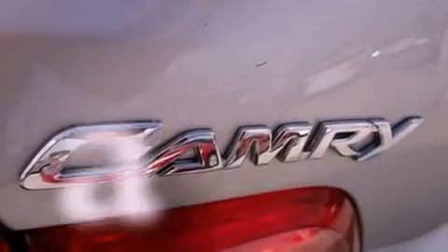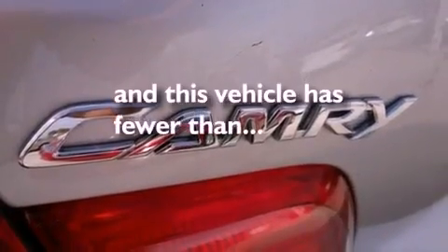Front airbags, child seat safety anchors, air conditioning, cruise control, and this vehicle has fewer than 57,000 miles on the odometer.